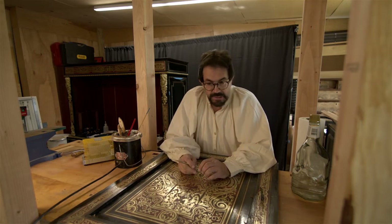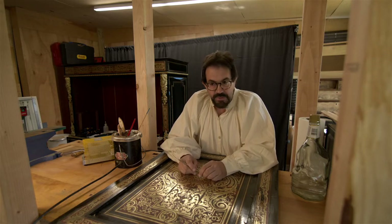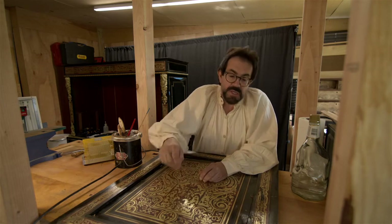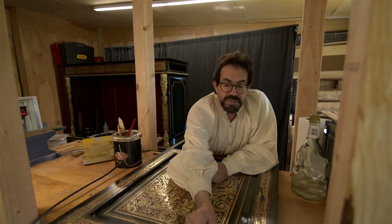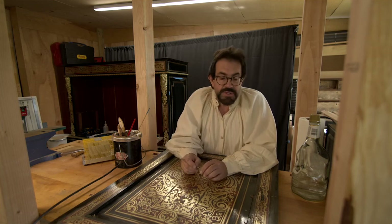It's essentially illegal to use turtle or tortoiseshell now — you can't bring it across international lines. Over the last 20 years I've experimented with creating synthetic tortoiseshell using poly resins and similar materials. There are a few companies out there doing this. On this piece, I have a couple of places where I'm missing tortoiseshell — about three pieces total.